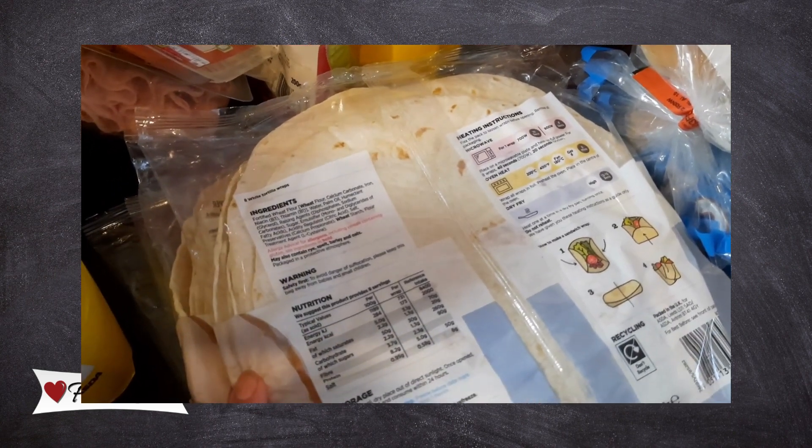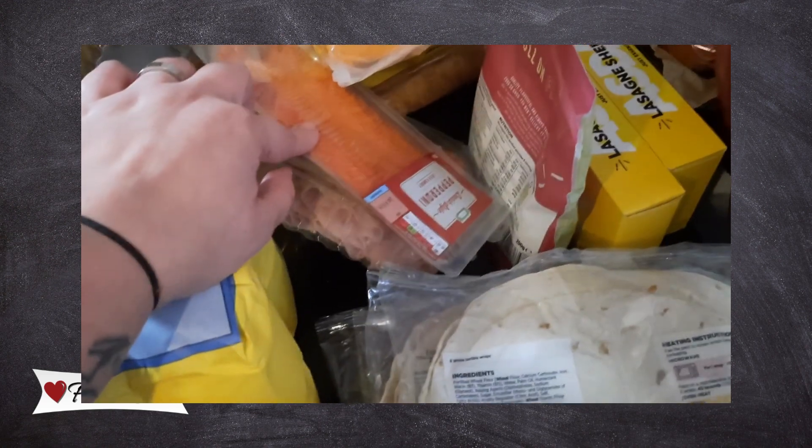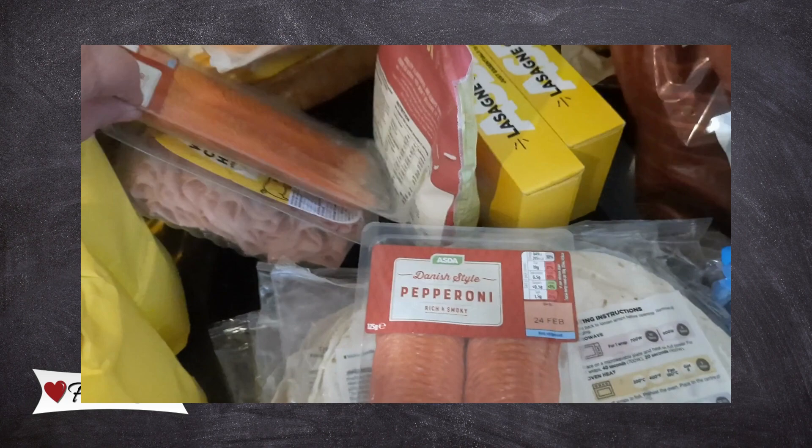...and enchiladas. We've also got two packs of the Danish-style pepperoni.